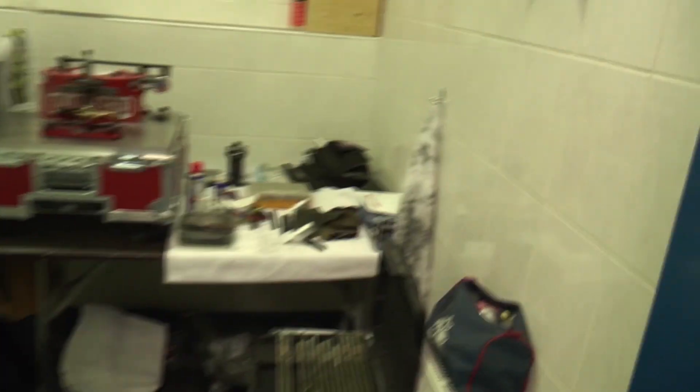Here comes Jamie Healy, my partner in crime in the equipment world — Equipment Manager from the Columbus Blue Jackets. As we work our way through, we'll show you Jamie's work area.